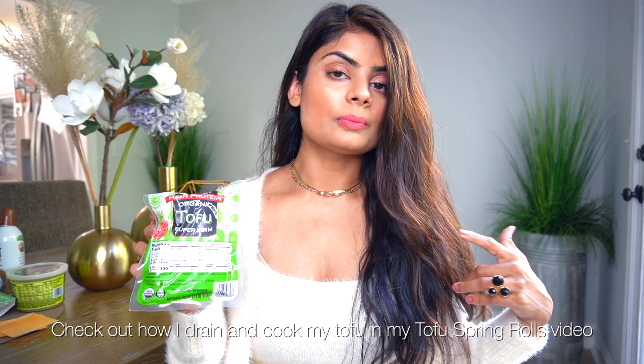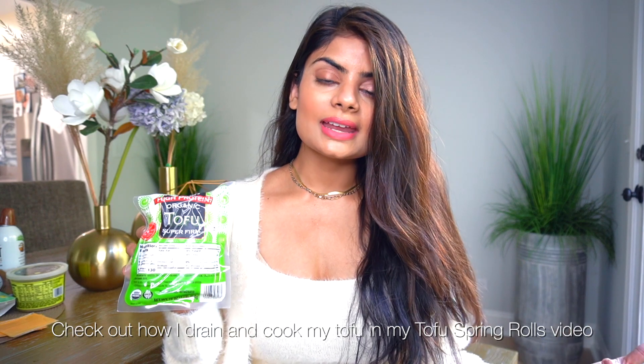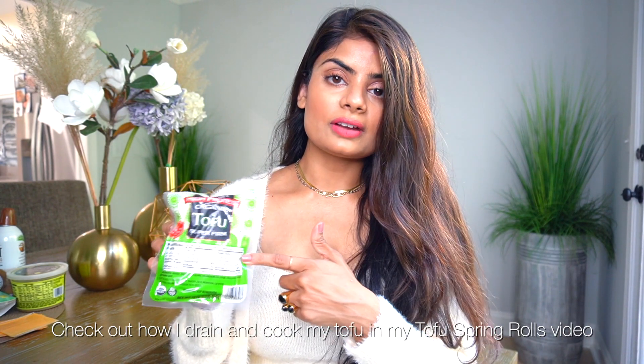I've been experimenting with cooking tofu. In a vegan lifestyle, it's a really nice source of protein. This is one of my favorite types of tofu to cook with — it's super firm and very easy to make mock chicken dishes. You do have to drain it. I have a whole video on draining and cooking tofu if you want to see — I'll link it below.